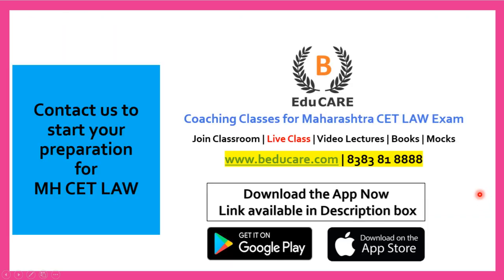If you have any doubts or questions, you can post them in the comment section. You can also directly contact us at 8383-81888. You can also access our website at www.badukare.com. If you have not yet started your preparation, you can begin preparing for the MHCET Law examination with us. We offer coaching classes, classroom coaching in Mumbai, live classes, video lectures, books, and mock tests.